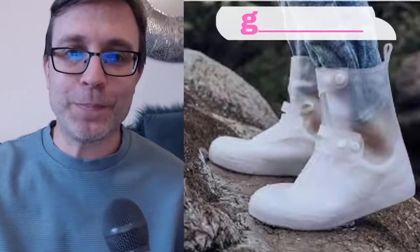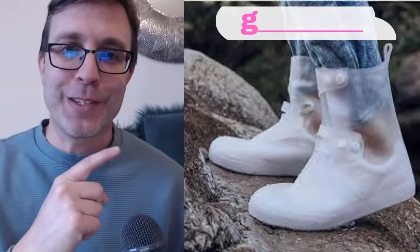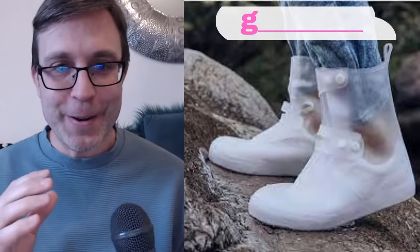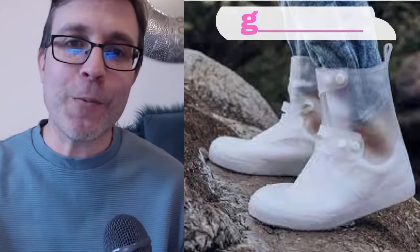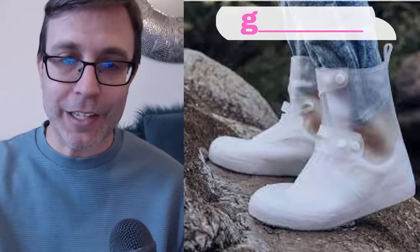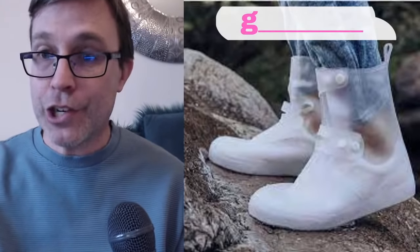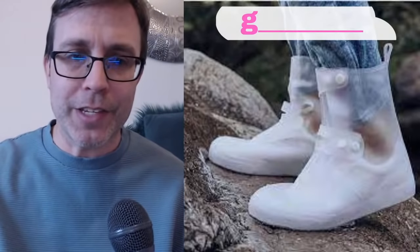The next one: what do you call those? I've given you the first letter. I don't want to give it away — what do you call those in English? The first letter you can see is G. Let me know — write your answers in the chat. Or if you're watching this later, write your answers in the comments.